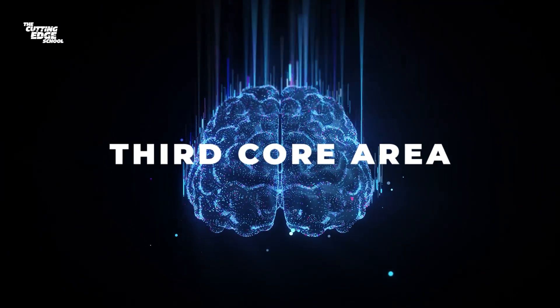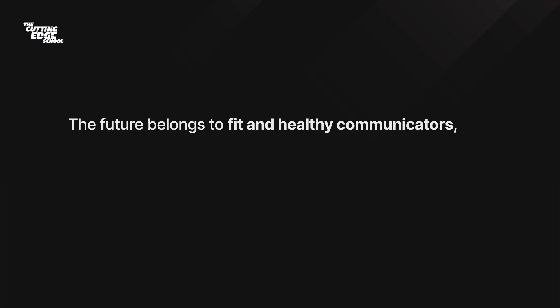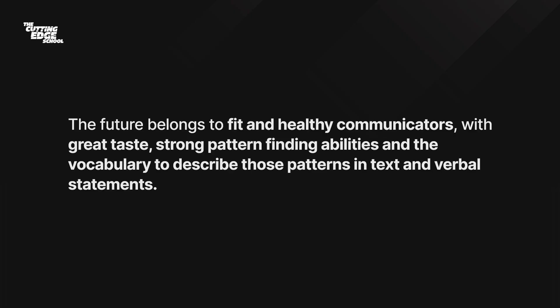Your third core area is soft skills — the ability to maintain a clear state of mind, communicate and digest feedback, bring people together, and focus on your mental and physical health. All of these core skills will help you get ahead very fast. While everybody else is too focused on AI and prompt engineering, people with a certain level of energy and pattern-finding ability will always reap more benefits. The future belongs to fit and healthy communicators with great taste, strong pattern-finding abilities, and the vocabulary to describe those patterns in text and verbal statements.